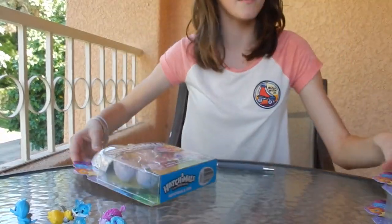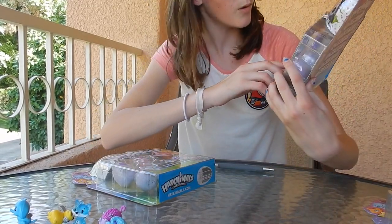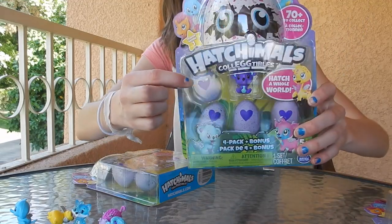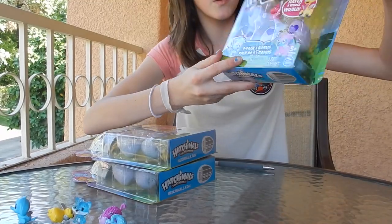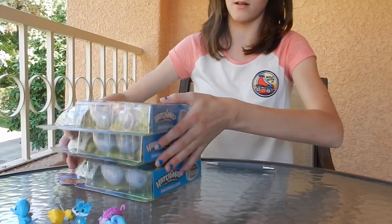My mom picked that one. I picked this one with the koala because I'm pretty sure it has a Cloud Cove one, which is the limited edition. Then we picked this one because we also think it has a Cloud Cove limited edition. There was a mouse one but we missed out on getting it.